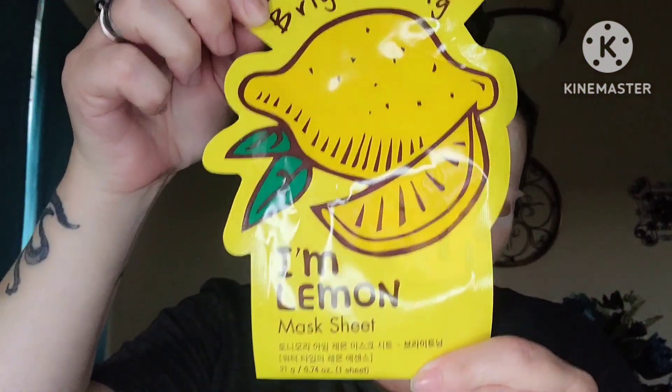The mask I'm wearing today is the brightening Tony Moly I'm Lemon mask. I have never tried the I'm Lemon mask before, but y'all know I love Tony Moly. You tear it open, apply to face, leave on for 20 to 30 minutes, then remove — you can just massage the remaining essence in. Because it is a lemon mask, it is brightening; it makes dull and dark skin look radiant. There's some more essence in the packet I can use tomorrow for my skincare.